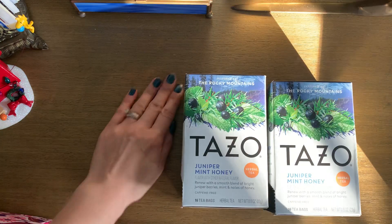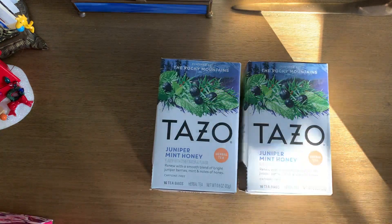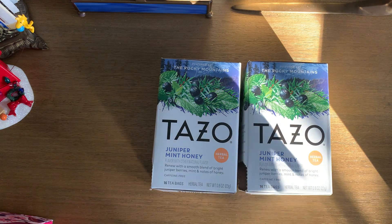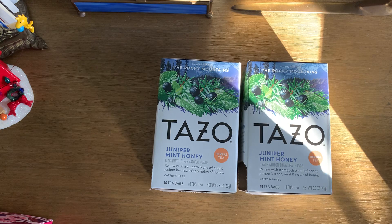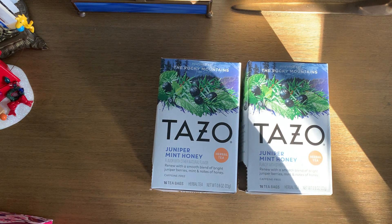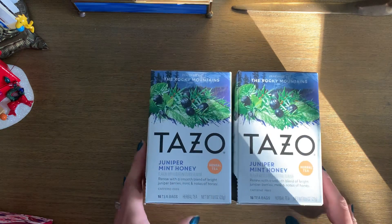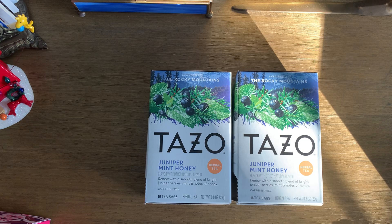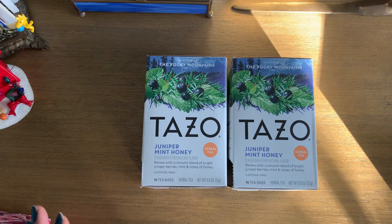I'm going to show you my absolute favorite tea find of this year, which is the Tazo Juniper Mint Honey Tea. The smell of this is absolutely beautiful to me. It smells like fresh air and mountains, and it reminds me of Washington, which I miss so much. And look — it's inspired by the Rocky Mountains. It's caffeine free, it's herbal. I think I love juniper berries as a smell and scent for many things I've come across this past season. I've already gone through two boxes of these, I've shared them with some friends, and I have a third box I'm about to start. This is how much I love this.